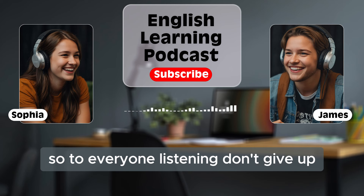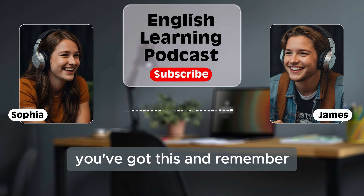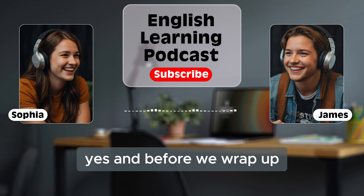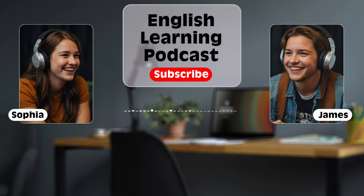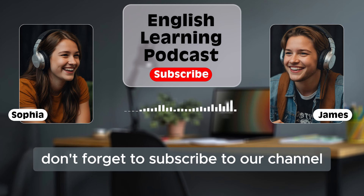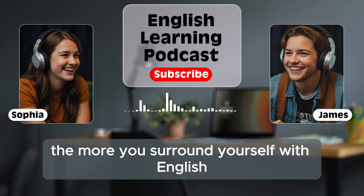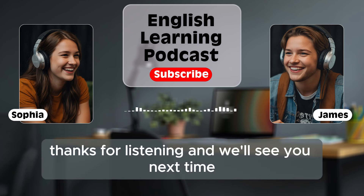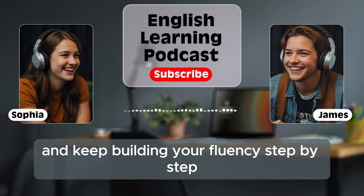To everyone listening: don't give up. Keep practicing, keep learning, and most importantly, have fun with it. You've got this. Remember, fluency isn't a destination — it's a journey. So enjoy the process. Before we wrap up, we want to thank you for joining us on this journey of building English fluency step by step. We hope you found these tips helpful, and we're excited for you to keep growing in your language skills. If you enjoyed this podcast, don't forget to subscribe to our channel. Share this podcast with your friends and family and keep practicing together. The more you surround yourself with English, the faster you'll improve. Keep learning, stay motivated, and remember: you can do this. Thanks for listening, and we'll see you next time. Good luck on your English learning journey, and keep building your fluency step by step.